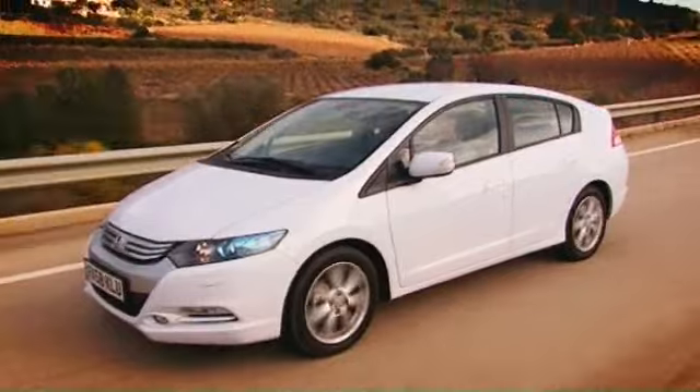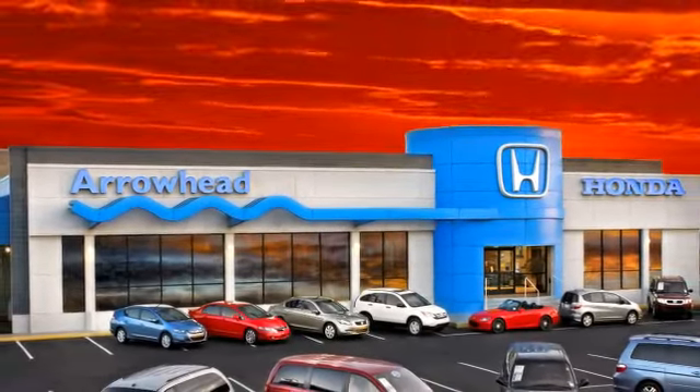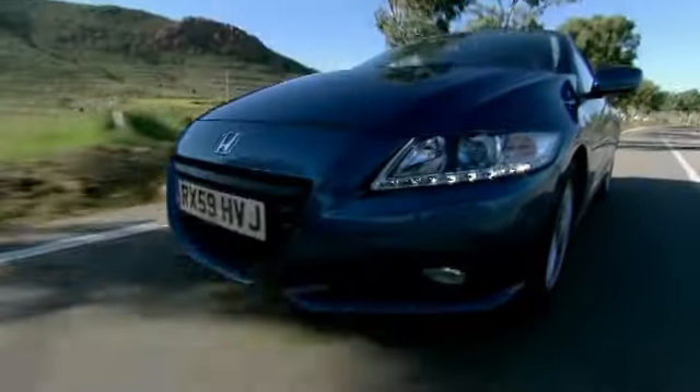Commitment to customer care at Arrowhead Honda doesn't stop with your vehicle purchase. Our Honda service department is staffed with factory-trained technicians, ready to perform everything from regular maintenance to expert repairs. Give Arrowhead Honda a call today.